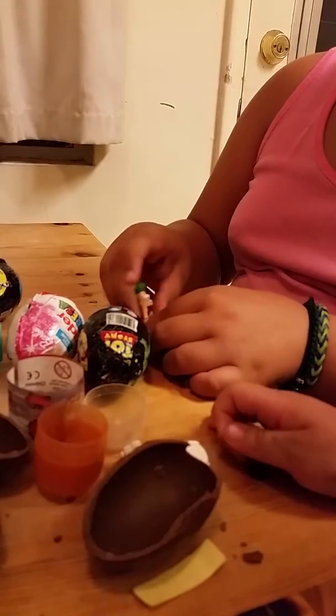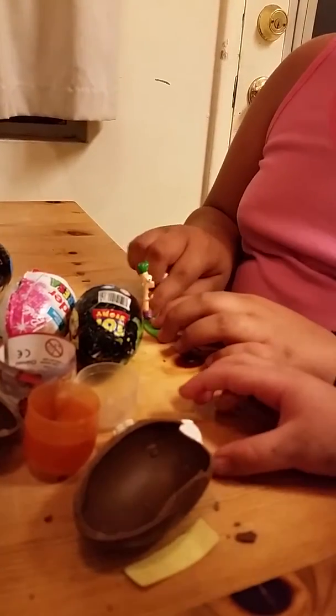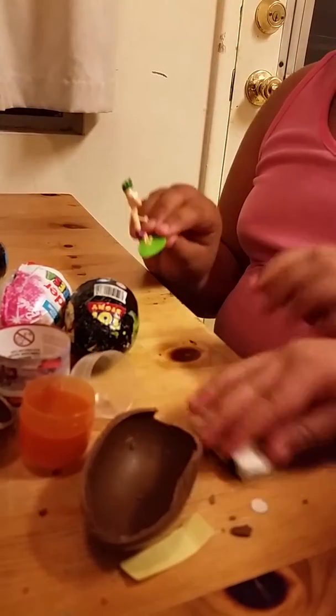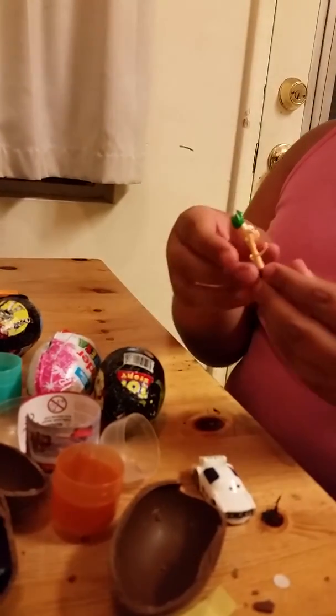Anyways, how about we do the other three in a separate video? These are the eggs I'm going to open now, but my video is starting to get long, so I'm going to open the three remaining ones in another video. Bye!